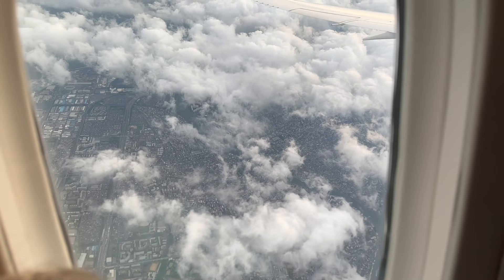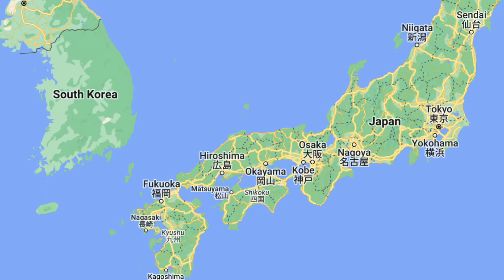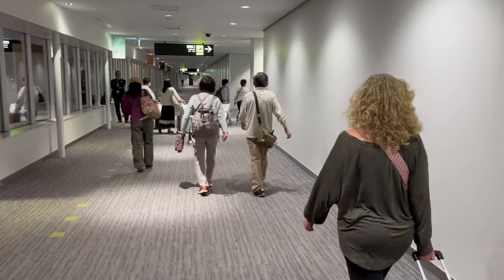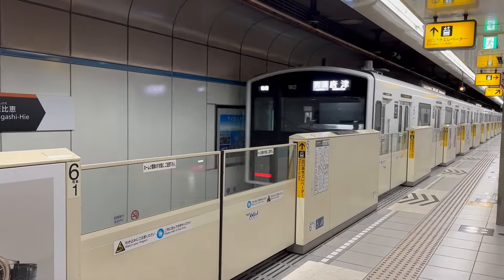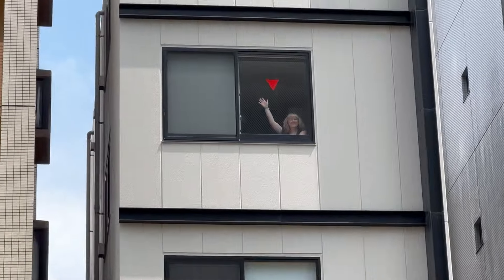After landing in Tokyo, we changed planes for a short flight over to Fukuoka, the country's fifth-largest city located in southwestern Japan. We made our way over to baggage claim for a preview of what Fukuoka has to offer, and our son, who was studying abroad there, helped us catch a train to drop off our luggage at the Alphabet Inn near Ohori Park.